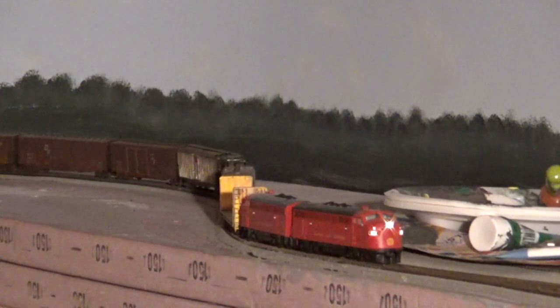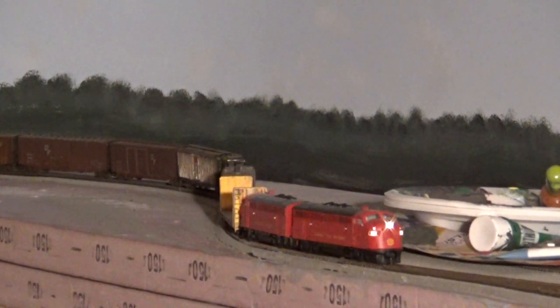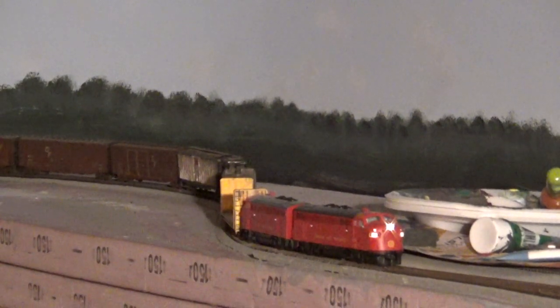That's actually number 37 waiting to come into the yard. Number 37 was picking up empties at the paper mill, which is why you've got that mixed consist — tank car, pulpwood car, box cars. I thought you might like to see that — that is my mess.